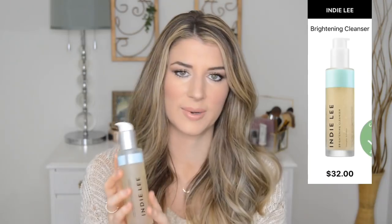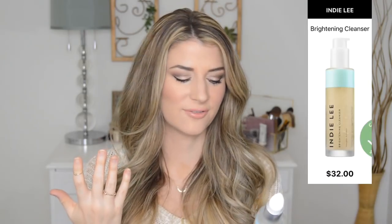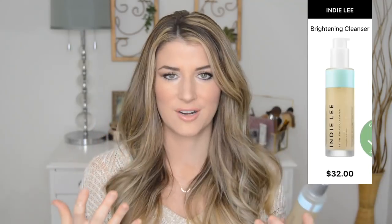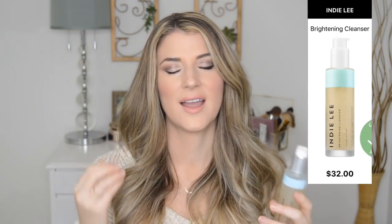On the nights when my face isn't feeling so dry, or if I didn't wear a lot of makeup, I've been loving this Indie Lee Brightening Cleanser. It has strawberry oil, so it has a really nice, light, natural, sweet fragrance. It's refreshing on the face. Strawberry oil naturally contains vitamin C, so this adds some brightening components to your skin. Granted, you're washing it right off, so you won't get life-changing brightening, but I appreciate that there are some extra actives in here. It's nice and lightweight and I've really been liking this cleanser.